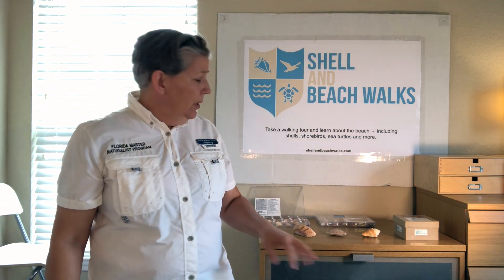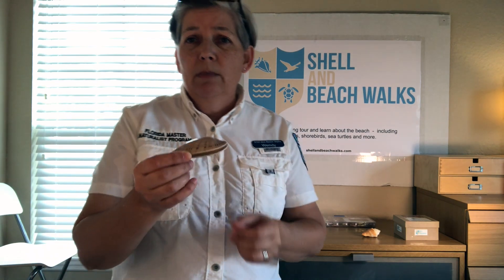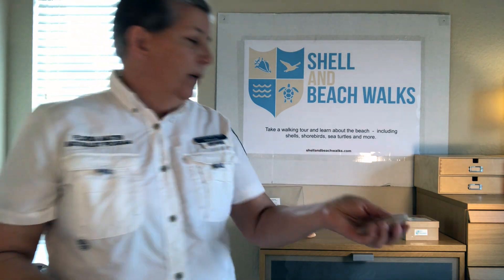There are two types that we're going to talk about in this series. The first is a bivalve, which means it's got two shells and it hinges — there's the hinge. Everybody knows a bivalve: a clam, scallop, oyster, mussel. And these are the most common types that we're going to cover. By the way, this was a sunray venus — it's quite a pretty pattern, you can see that sunray pattern.